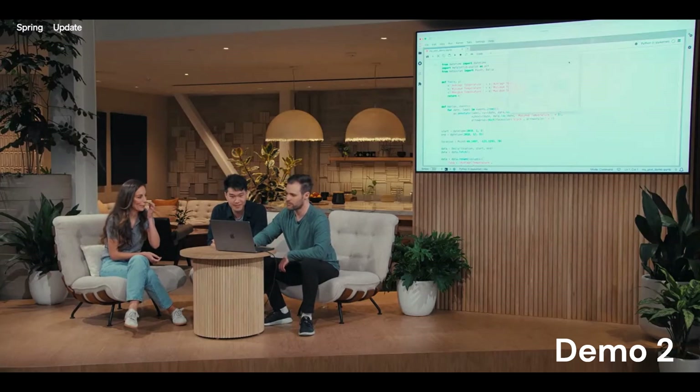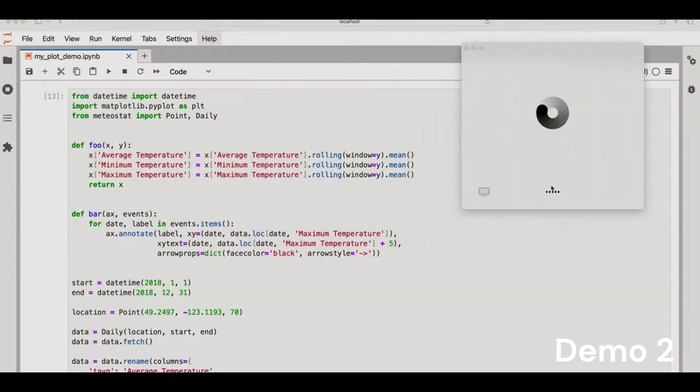Now for the desktop app demo. Here we have a computer with some code on the screen and the ChatGPT voice app on the right. ChatGPT will be able to hear me, but it can't see anything on the screen. So I'm going to highlight the code, Command+C it, and that will send it to ChatGPT, and then I'm going to talk about the code with ChatGPT.